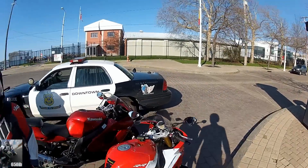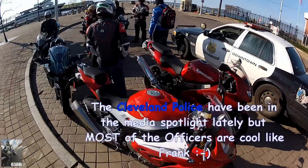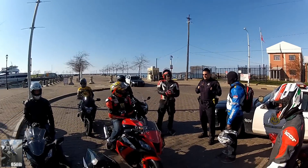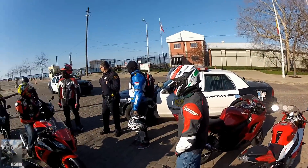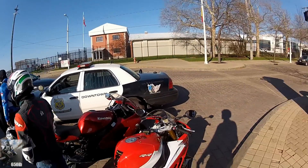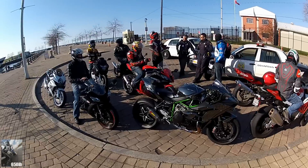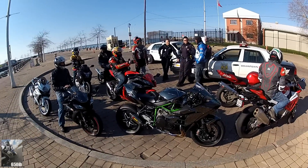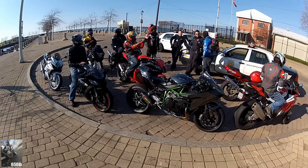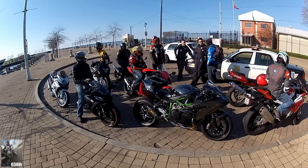We got one of Cleveland's finest hanging out with us — our good buddy Frank, who rides with us, stopping down to say hello. His partner originally rolled up thinking Frank needed backup, so we expected about 15 squad cars and a helicopter, but it's all good. Don Gould did a great job with the ECU flash. He took the bike from 198 horsepower at the wheel to 243 horsepower at the wheel, removing all of the restrictions.